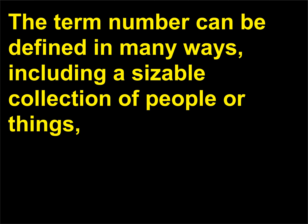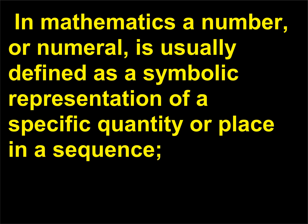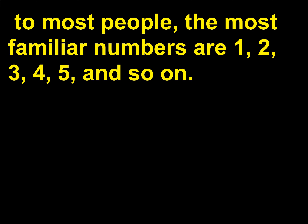The term number can be defined in many ways, including a sizable collection of people or things, and even an indefinite quantity or collection. In mathematics, a number, or numeral, is usually defined as a symbolic representation of a specific quantity or place in a sequence. To most people, the most familiar numbers are 1, 2, 3, 4, 5, and so on.